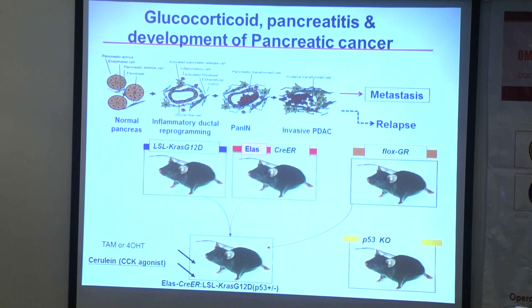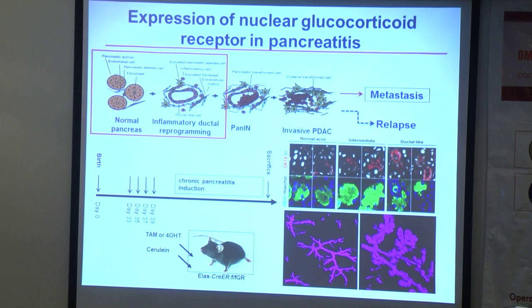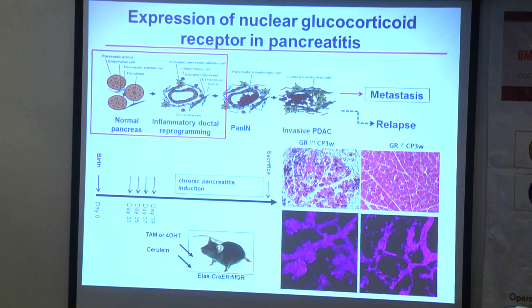We wondered whether combining the mouse model with conditional glucocorticoid receptor knockout could determine whether receptor activation of glucocorticoid signalling is important for the early phase or the late phase. We treated mice with caerulein to mimic the pancreatitis status, and injected mice with tamoxifen or 4-OHT to induce oncogenic KRAS mutant expression. In combination with the KRAS mutation, we found that mice start to develop into the pre-cancerous stage.